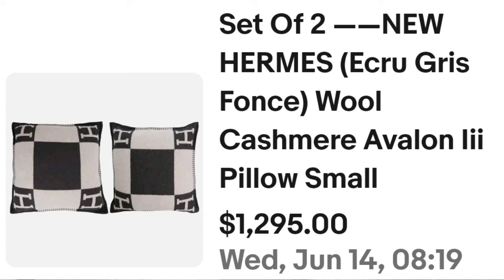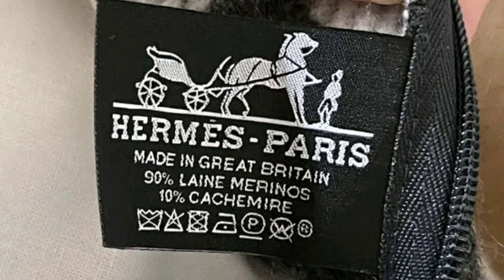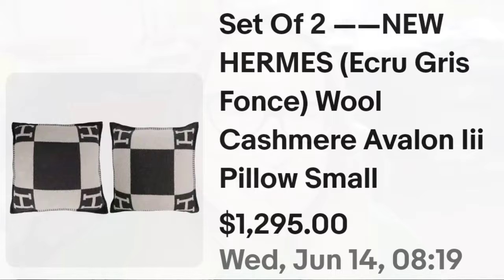We are up to our top selling pillow. You need to know this name — it is all over the high dollar videos — and that is Hermès. This is a set of two new Hermès Ecru Gris Fonds wool cashmere Avalon pillows. Small pillows, they sold for $1,295. Here you can see them up close — a pretty simple design with the H for Hermès on the four corners. Open these pillows, look at the tag, read the name, look it up. It clearly says 'Hermès Paris' and this one was made in Great Britain — an amazing sale at almost $1,300.